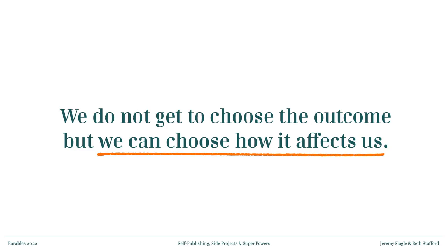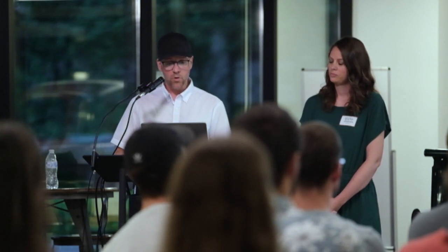We do what we do because it is a natural expression of those four questions. Everybody here has creativity — I actually believe everybody has some creativity, it's just the way we're made. We always have that thing we want to express to the world, an expression of the gifts we've been given and how we can make the world a better place. This is really, really important when starting a side project: we don't get to choose the outcome, but we do get to choose how it affects us.